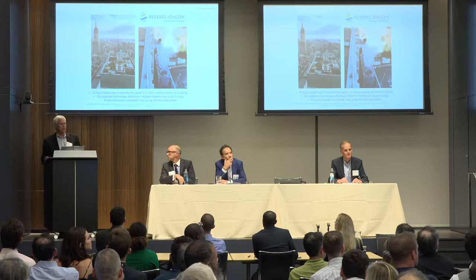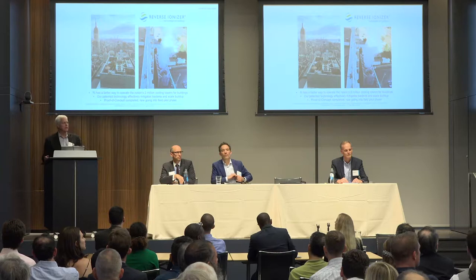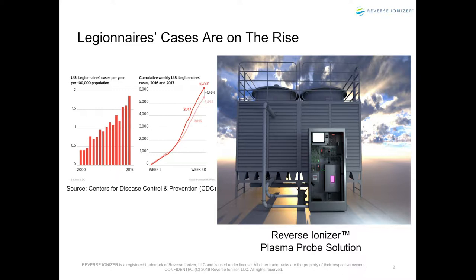Who are our customers? Every single building owner in the country that has a cooling tower. There are approximately 2 million cooling towers throughout the United States. Legionnaires cases are on the rise. The EPA has told us that when you're walking down a city street in America and you think you've gotten the flu, you've actually gotten Legionella poisoning. One in ten cases are fatal.